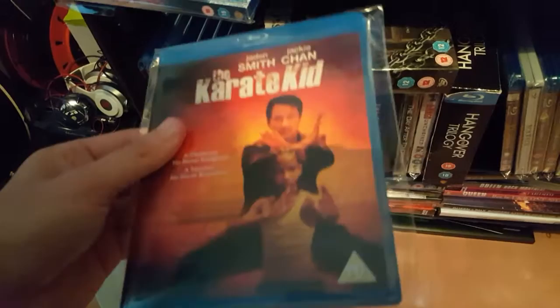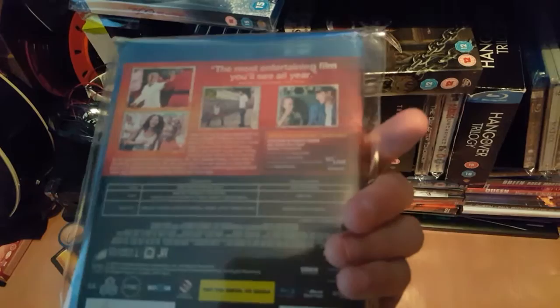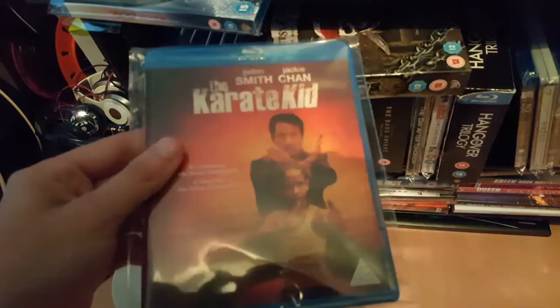Next film: Karate Kid with Jackie Chan. Pretty good film. If you like the original with Ralph Macchio, you'll like this. Picked it up for a quid.